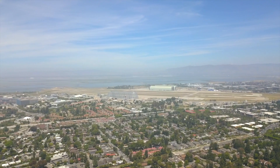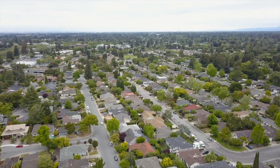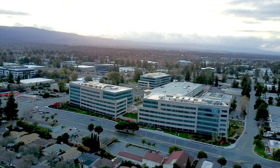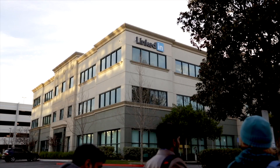Plus, public transportation is convenient with access to Caltrain and the VTA light rail. And being located in Mountain View, this commuter-friendly neighborhood is within close proximity of Silicon Valley giants: Google, Facebook, Apple, LinkedIn, and so many more.